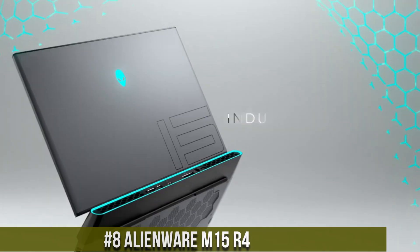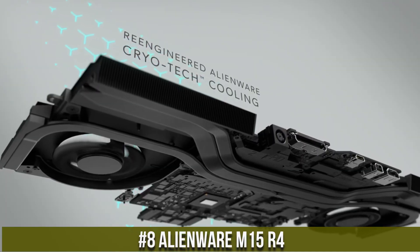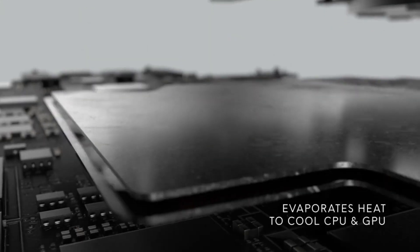Number 8: Alienware M15R4 — the pinnacle of gaming performance and innovation. With its cutting-edge design, the M15R4 is a powerful gaming laptop that takes your gaming experience to new heights.